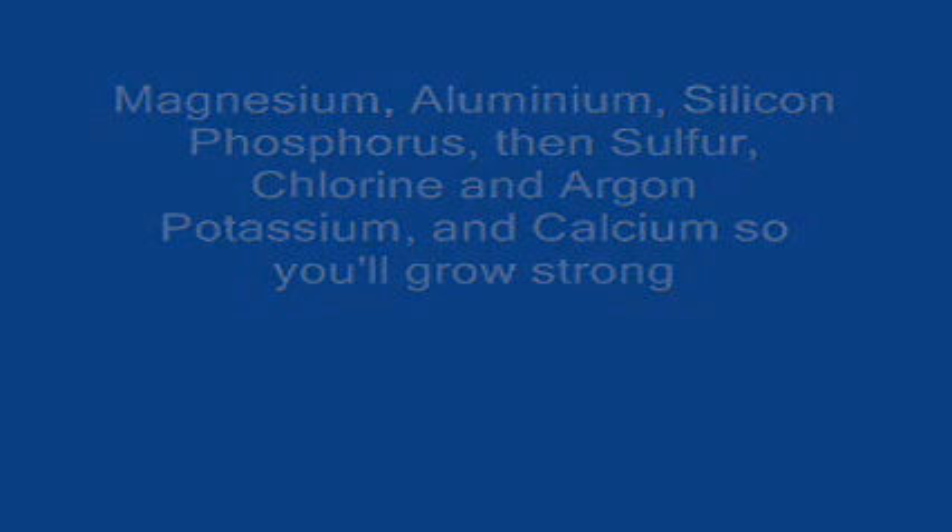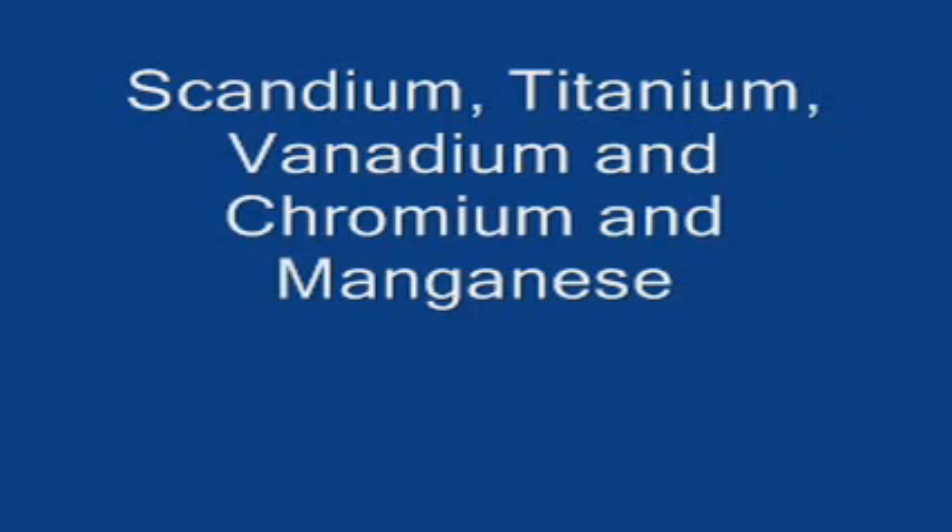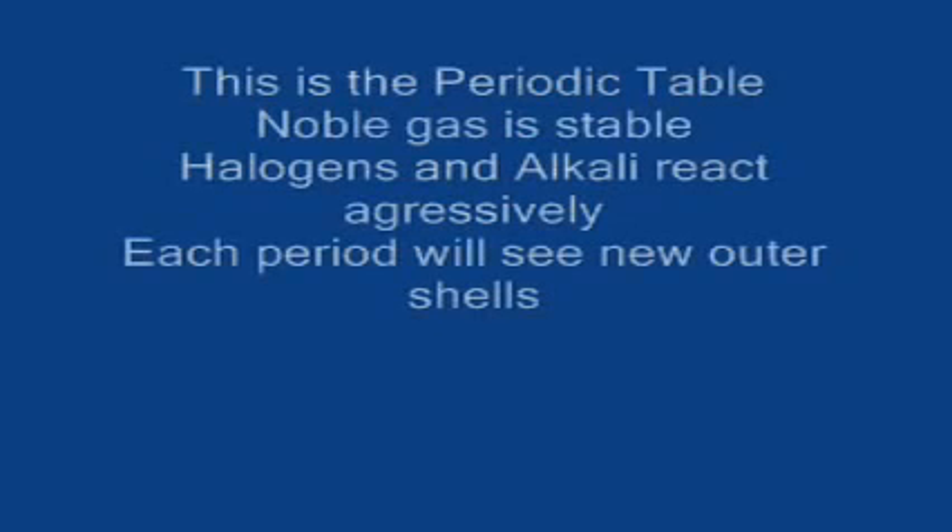Potassium, and calcium so you'll grow strong, scandium, titanium, vanadium, and chromium and manganese. This is the periodic table, noble gas is stable, halogens and alkali react aggressively. Each period we'll see new outer shells, while electrons are added moving to the right.